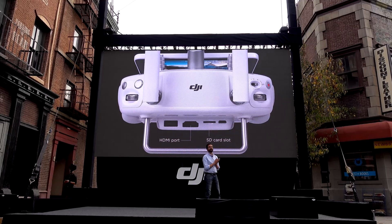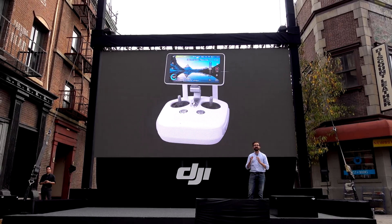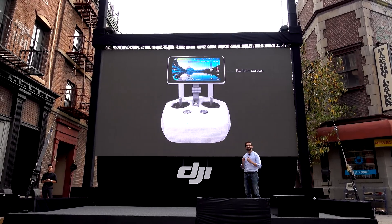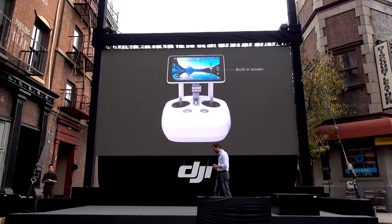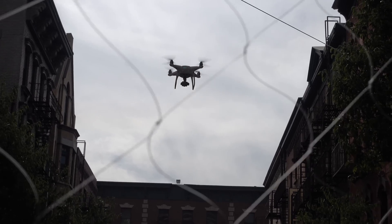If you don't want to use your phone or tablet on the remote, there is now an option to get the Phantom 4 Pro with a built-in 1000-nit, 1080p, 5.5-inch screen. The intelligent flight system is updated as well.